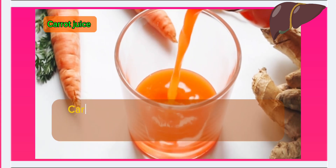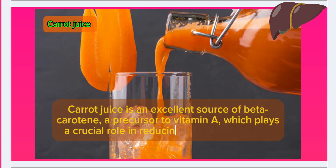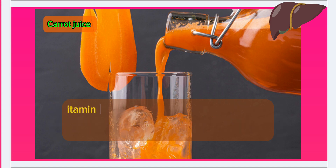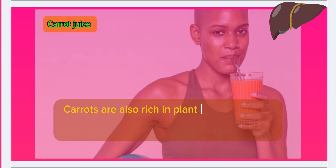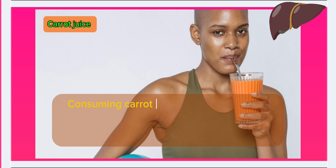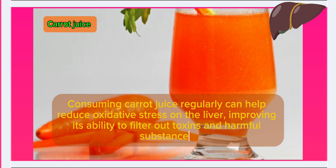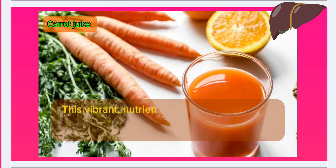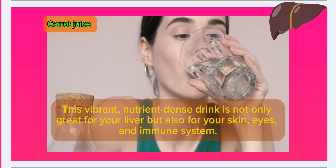Number 1: Carrot juice. Carrot juice is an excellent source of beta-carotene, a precursor to vitamin A, which plays a crucial role in reducing liver inflammation. Vitamin A helps the liver break down toxins more efficiently and supports overall liver function. Carrots are also rich in plant flavonoids and other antioxidants that protect liver cells from damage. Consuming carrot juice regularly can help reduce oxidative stress on the liver, improving its ability to filter out toxins and harmful substances. This vibrant, nutrient-dense drink is not only great for your liver, but also for your skin, eyes, and immune system.